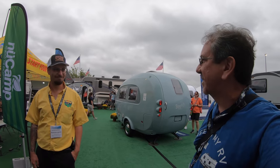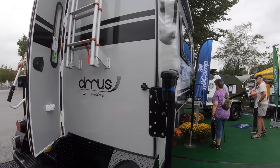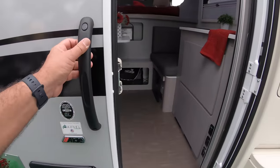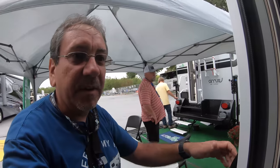Austin here was telling me a little bit about it. Okay, well, we're here at New Camp. Let's check out some of these truck campers. This is the 620 by NuCamp — they have the Aldi heating system that we just saw the mock-up of out there.